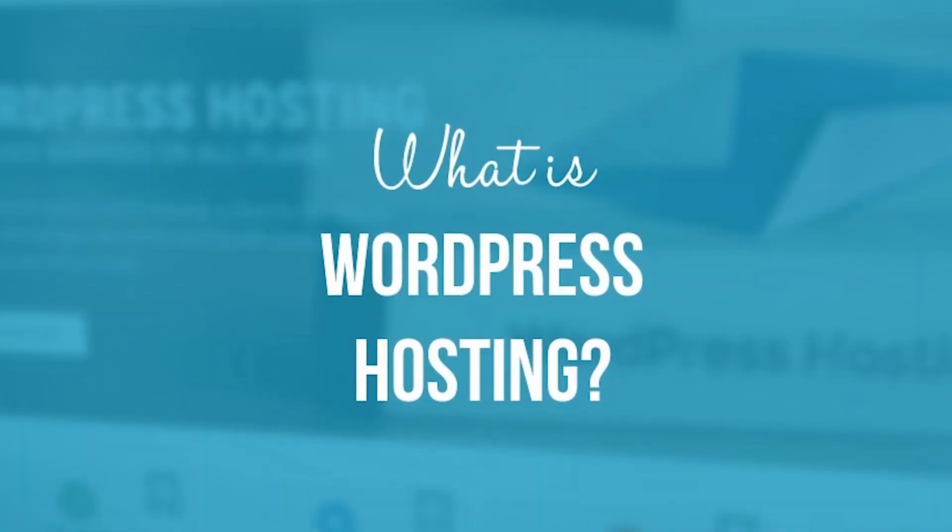Now usually on a shared hosting server, you will be able to install the CMS you want with maybe a few exceptions. So now what is managed WordPress hosting?